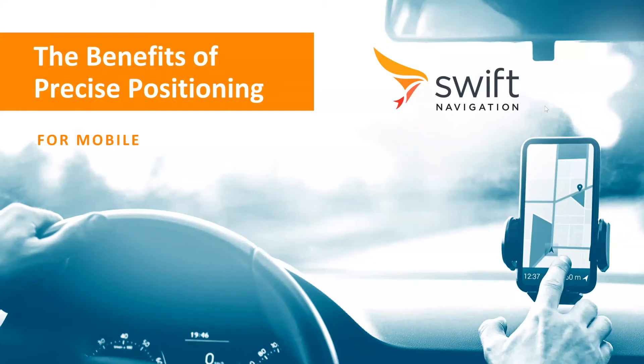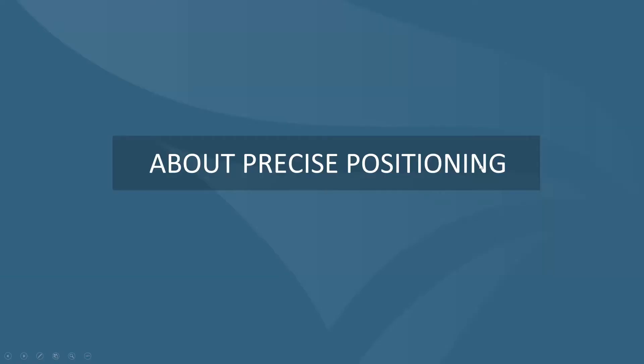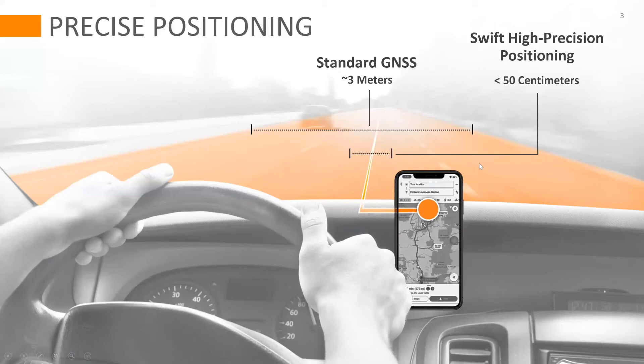Hello and welcome to this presentation about SWIFT's precise positioning solution for mobile phones. This diagram shows typical accuracy for a mobile phone in a vehicle is around 3 meters, and by applying the SWIFT high precision positioning technology we can improve that accuracy down to around the 50 centimeter level, which is lane level accuracy on a phone inside a vehicle.